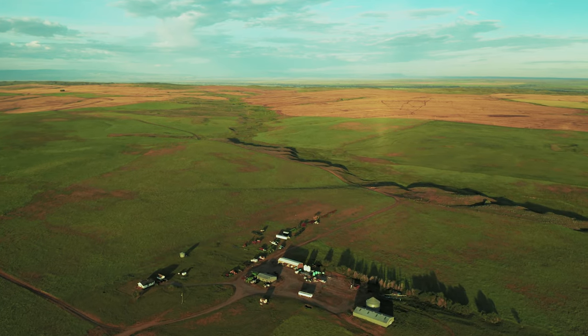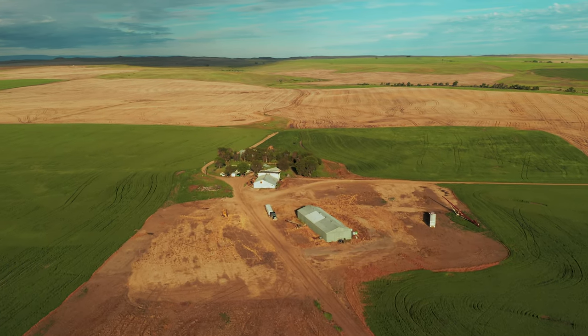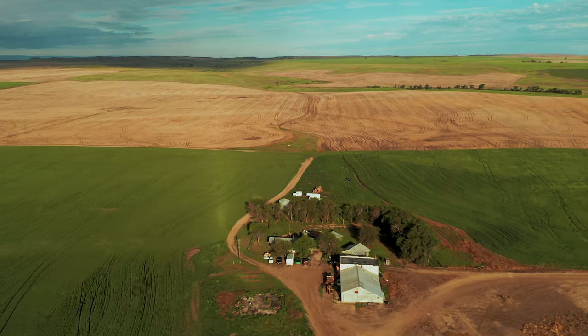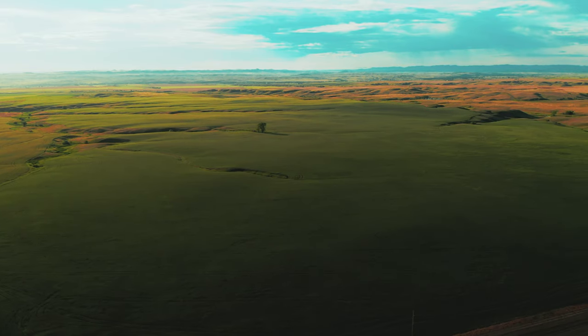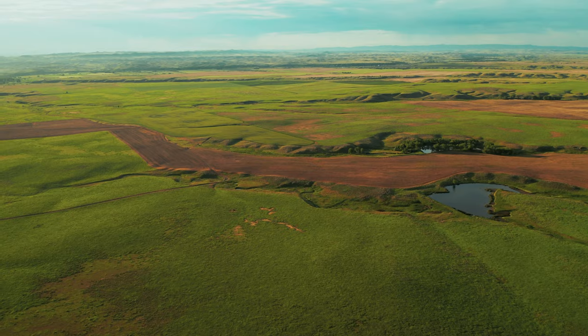47,000 bushels of grain storage is available between a 22,000 bushel grain bin and two Quonsets. The spectacular Little Bighorn River is located to the east of the farm and the Bighorn River to the west. These two rivers are renowned for trout fishing. The local area and the nearby Bighorn and Wolf Mountains abound with recreation opportunities including hunting, camping, hiking, and cycling.